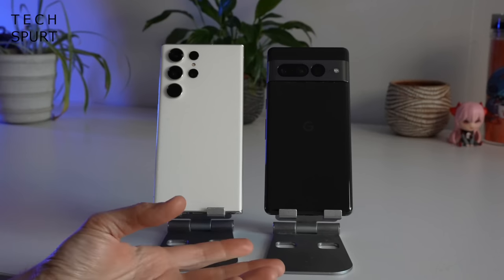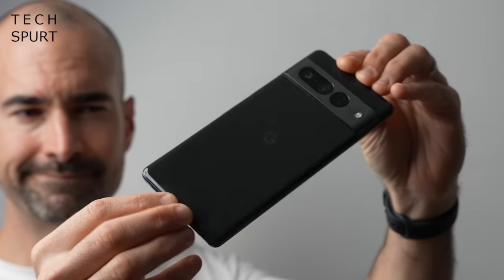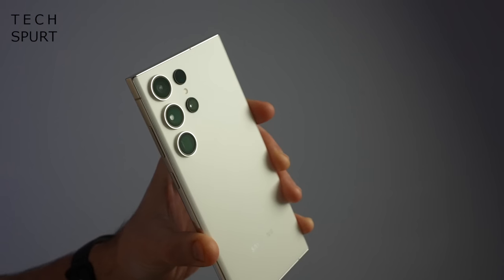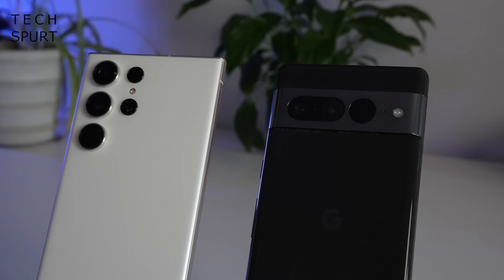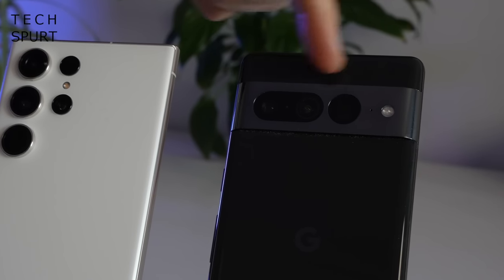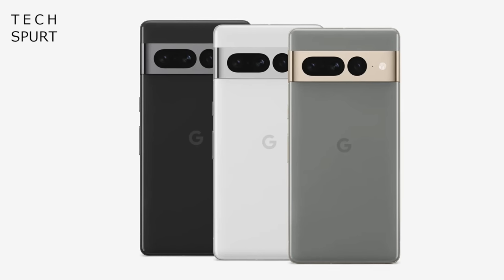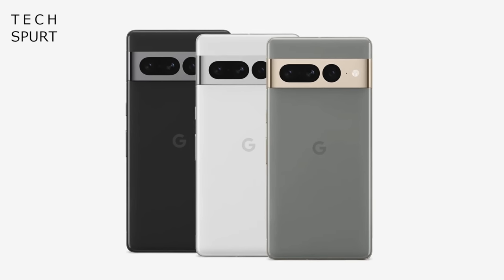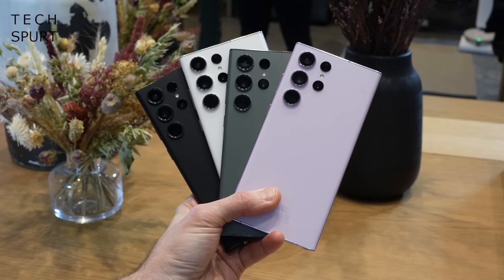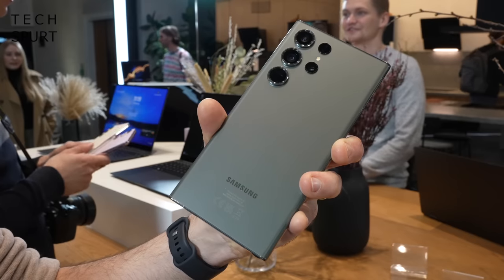Even though they're both constructed from glass, it is a very different design. You get a glossy finish on the Pixel 7 Pro which unfortunately does get quite smudgy, whereas it is a matte finish on the Galaxy S23 Ultra which is highly resistant to grime and greasy prints. Personally I do prefer the camera bump design on the Pixel 7 Pro, which looks a bit smarter, even though it has scratched up quite a lot under heavy use. You've got a small selection of colours with both phones — the Pixel 7 Pro comes in black, white, or hazel, while the S23 Ultra comes in phantom black, cream, green, and lavender.